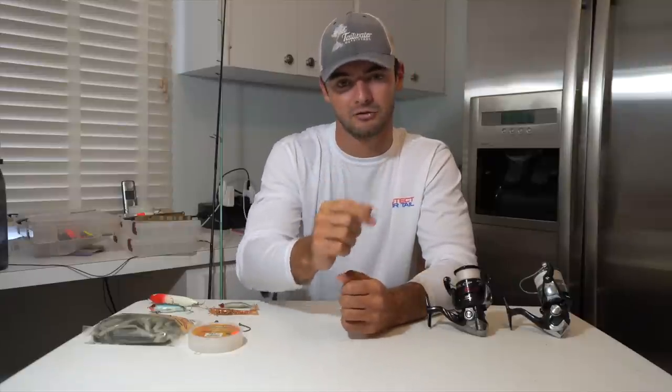Thank you guys for watching this video — I hope you guys learned something and now feel a little bit more prepared to go out there and start saltwater fishing. If you guys liked this video make sure to give it a thumbs up, that would really mean a lot to me. If you want to see more videos like this make sure you subscribe and I will see you guys next time.